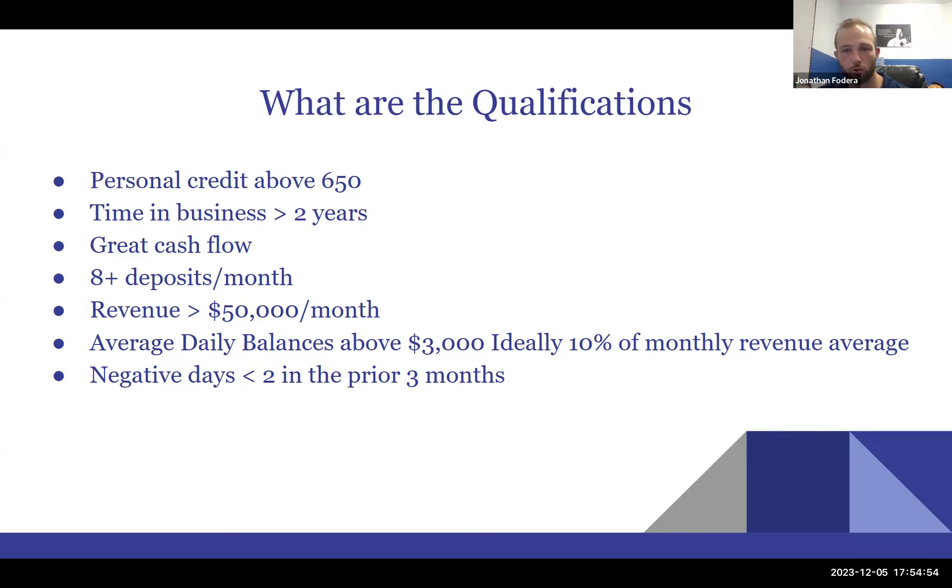Consistent or increasing revenue — say five percent per month — signals stability and makes a business easier to lend to. Most underwriters I work with want to see at least $50,000 a month in revenue to get a solid line of credit, and they also look at strong average daily balances. My rule of thumb for any financial product — SBA loans, lines of credit, equipment financing — is to keep 10 percent of your monthly sales average in the bank at all times with no negative days.